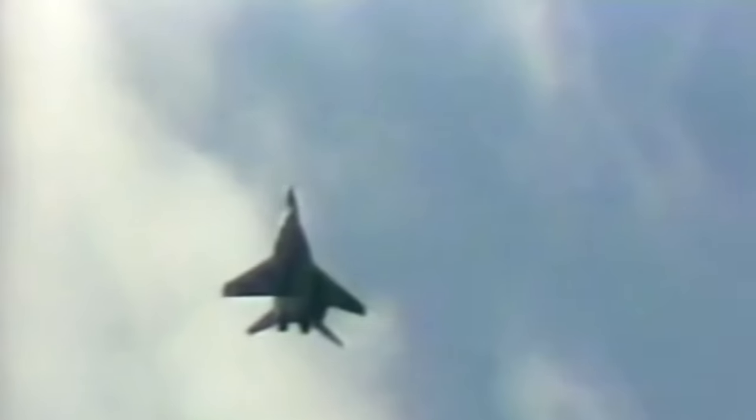Air shows are supposed to be a fun time for the entire family, but this next video shows how terribly wrong they can go. A pilot took a MiG-29 to the Paris Air Show in 1989 to perform high-flying feats of bravery. The pilot made various flips and turns during the show before making his final pass over Le Bourget Airfield in anticipation of a successful landing.